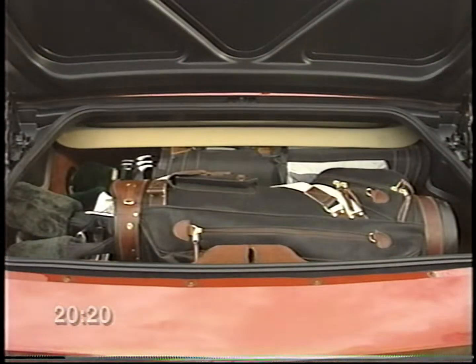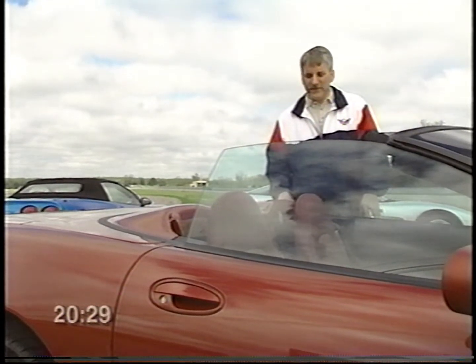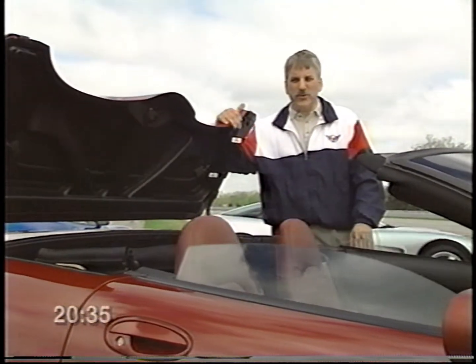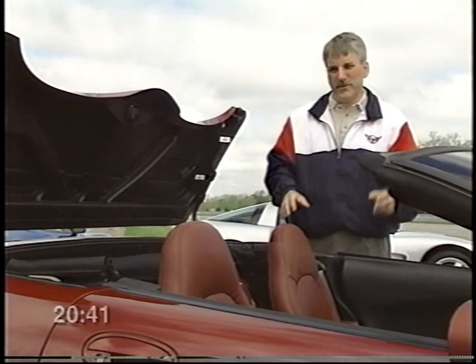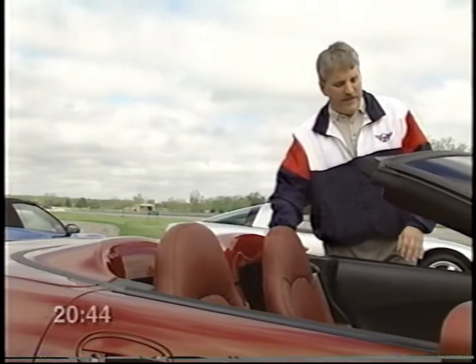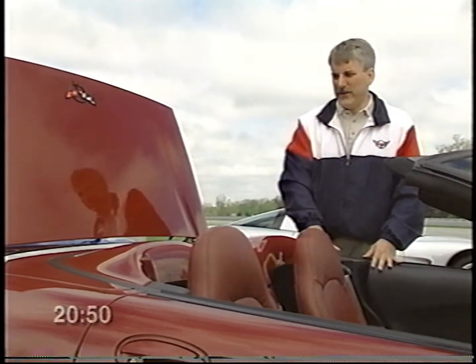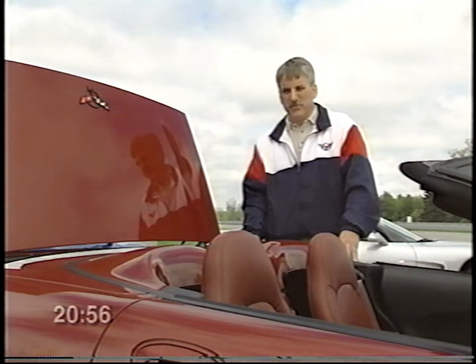One feature we're really proud of in the new convertible is that you have a large trunk — even with the convertible top stored, you still have enough room for two full sets of golf clubs. We've also built in safety features: should you have forgotten to lower your windows when you release the hard boot, the car will do it for you, helping keep you from inadvertently pinching your fingers between the top of the glass and the roof. Additionally, should the deck lid have been left open for any reason, your hard boot will not operate — this protects both you and the car.